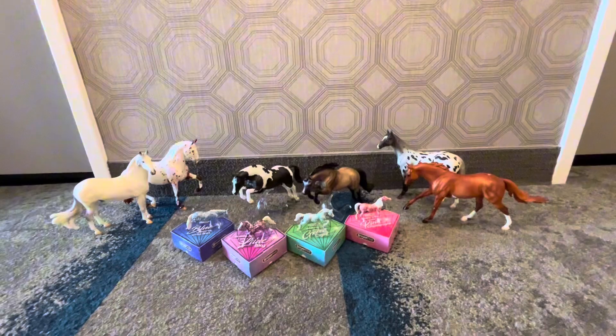Hi everyone, this is our BriarFest haul. As you can see, we are at BriarFest and we got our BriarFest horses, and we're going to show you one by one. So this is my haul.